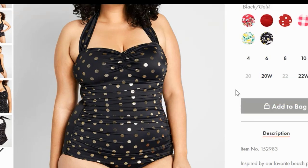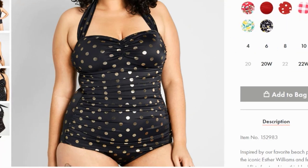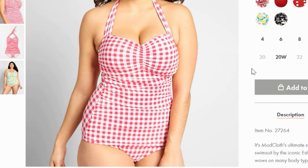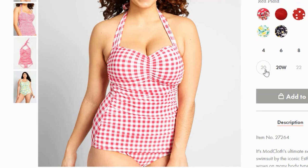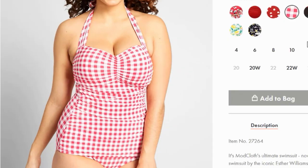This is a suit with a traditional outline and a very sexy bust emphasis, so that's going to make it appropriate for women with a lot of classic and women with a lot of romantic. If we just change the pattern of the suit, it's going to be appropriate for different women. So now this little gingham effect reads as ingenue. So it's still sexy and traditional — in other words, romantic and classic — but it's got a little bit of ingenue in there too.